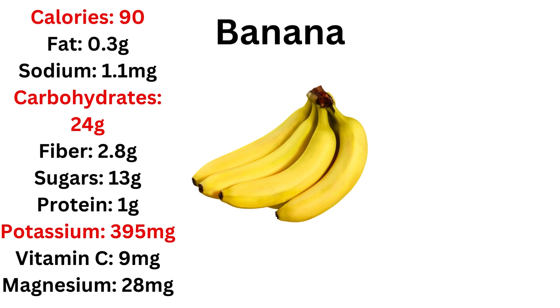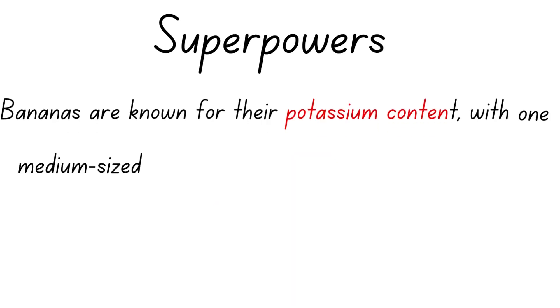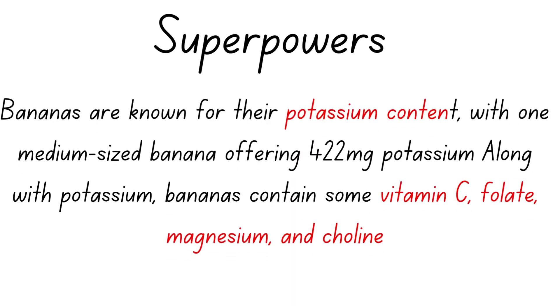Next we have bananas. Bananas have very high calories compared to every other fruit and a very high amount of carbs and sugar. They have good levels of potassium — although less than avocados — but their ORAC is a bit pathetic at 795, not really good at all. One medium banana gives you about 30% of the potassium you need in a day.